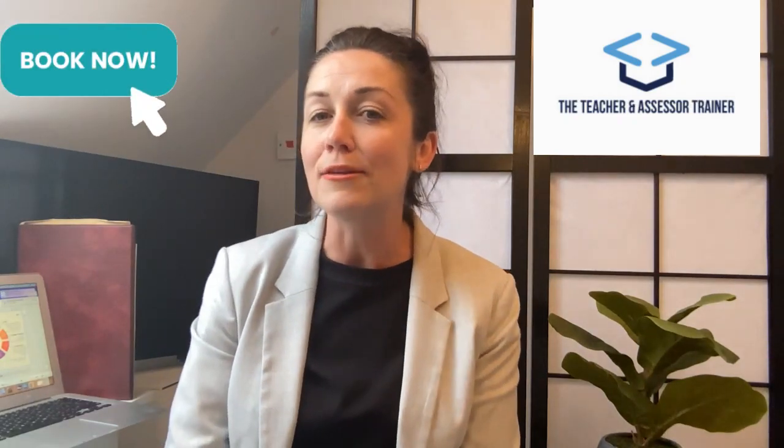I hope this video has been informative and useful to you. If you do have any further questions, please do not hesitate to get in touch with us and we will be happy to help. For those of you who are ready to book the DET course and begin their exciting journey in education, please click the book now button above to select your method of learning with us. We look forward to welcoming you to TAT.